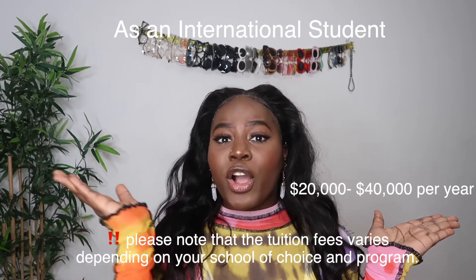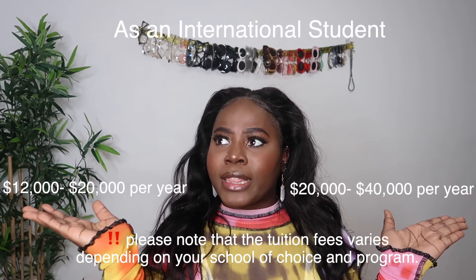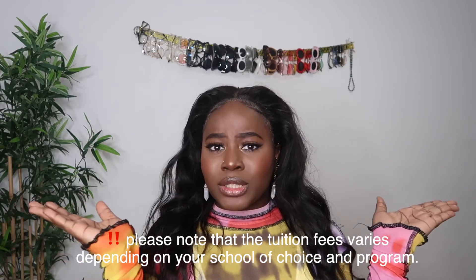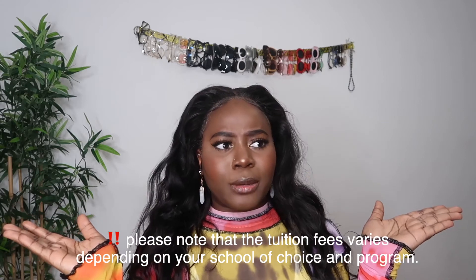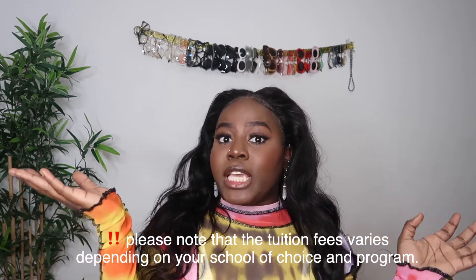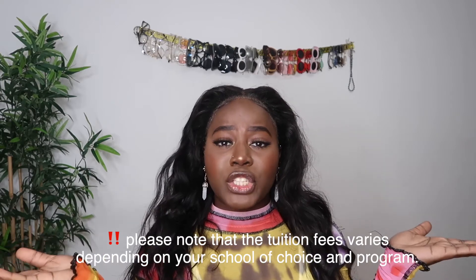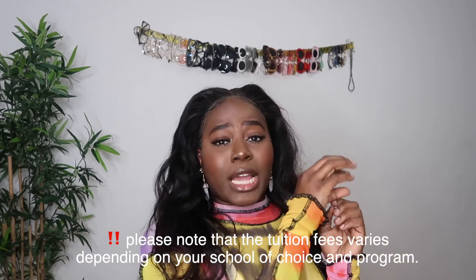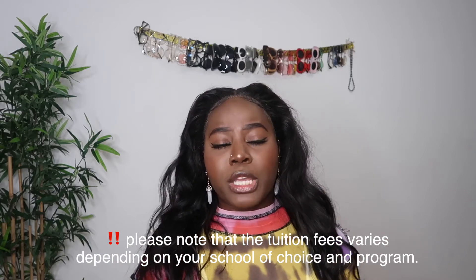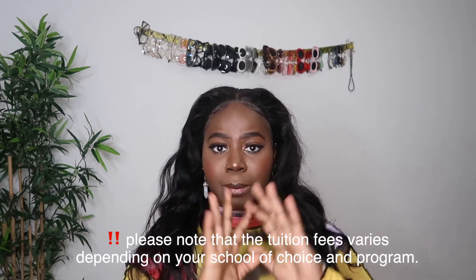University tuition ranges from $20,000 to $40,000 per year for international students. College ranges between $12,000 to $15,000 per year, though some colleges can ask around $20,000 per year. For example, at Ryerson you could be paying $30,000–$40,000 for a program, while at a college you could be paying $10,000–$15,000. Every school has different tuition fees, so you need to decide whether you want to go to a university or a college.